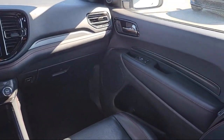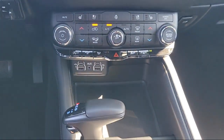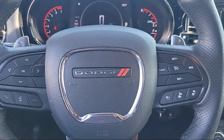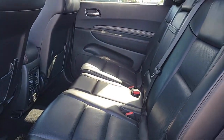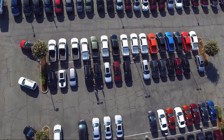Here at family-owned Gilroy Chrysler Dodge Jeep Ram, we take pride in offering a unique and extensive inventory of new and used vehicles, hand-picked just for our customers. Our friendly and knowledgeable staff are here to make sure your car buying and ownership experience are exceptional. Come visit us today and discover why Gilroy Chrysler Dodge Jeep Ram is the best choice for all your automotive needs.